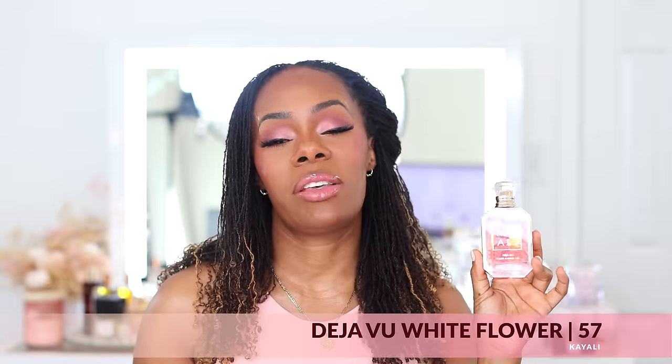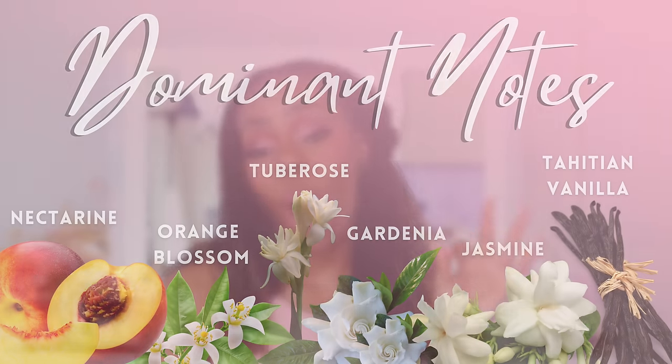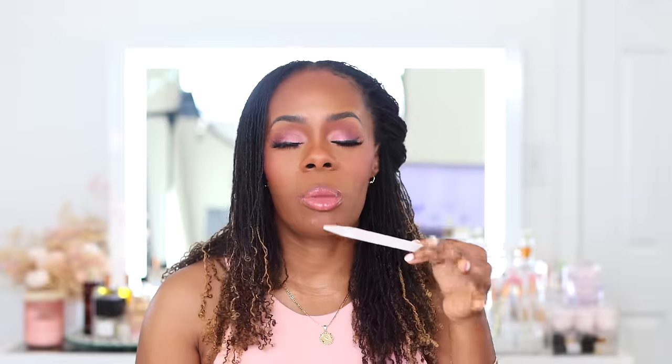Next up on the list is Deja Vu White Flower 57 by the house of Kaoli. This fragrance is so sweet — it actually got me on board with white florals early in my perfume journey because it didn't come across as anything sharp or mature. This fragrance has all the white florals you can think of: gardenia, tuberose, jasmine, orange blossom. It opens with pear and nectarine, and you get that fruitiness throughout the life of the scent — the nectarine is so juicy and sweet, rounded off by a base of Tahitian vanilla.